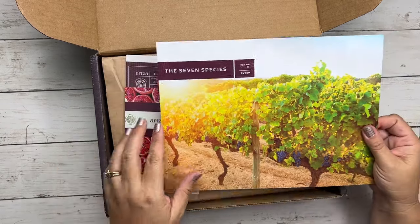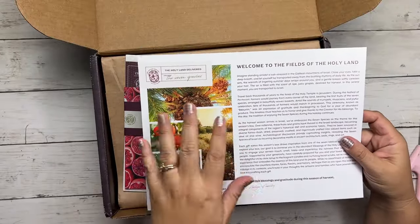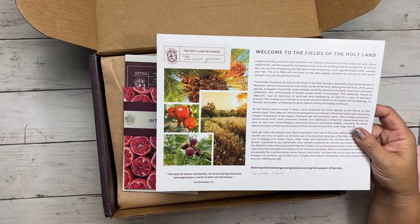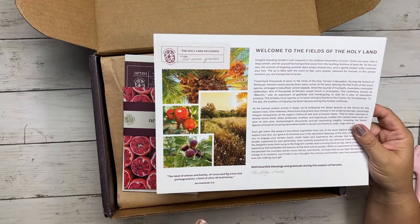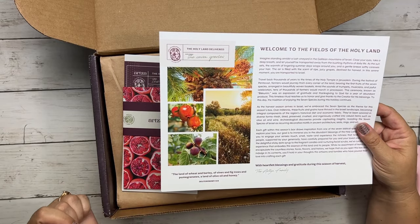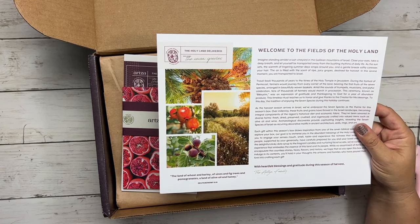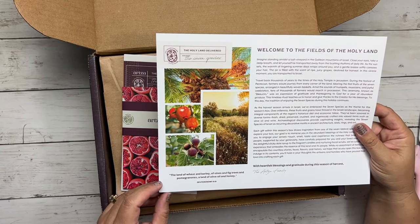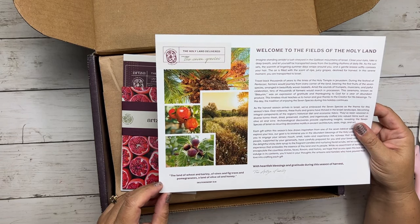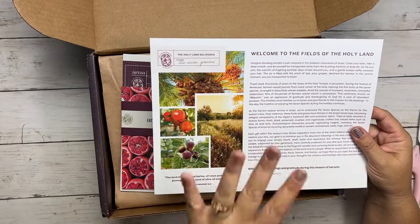The first thing you see here is our card. We get a card every month that tells you a little bit about what is going on in the box. It talks a little bit about the farmers this time, as well as a verse, which is Deuteronomy 8:8. If you're familiar with your Bible, Deuteronomy 8:8 features the seven species, which are: the land of wheat and barley, of vines and fig trees, and pomegranates, a land of olive oil and honey. So we can expect to see some of these things in our box today.